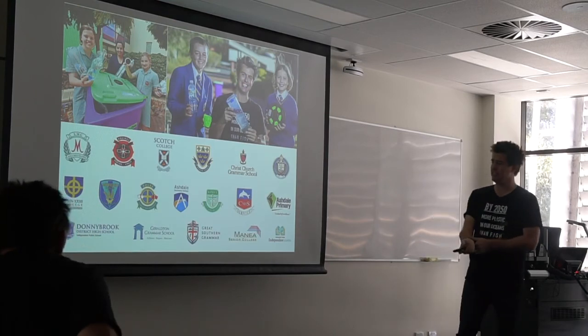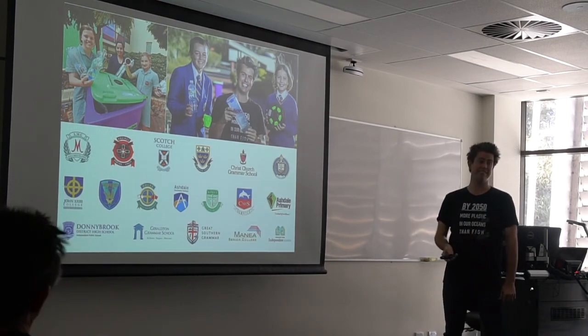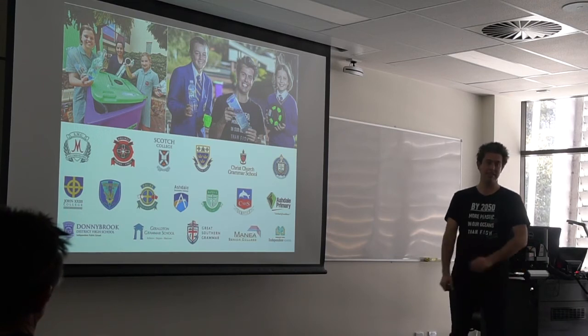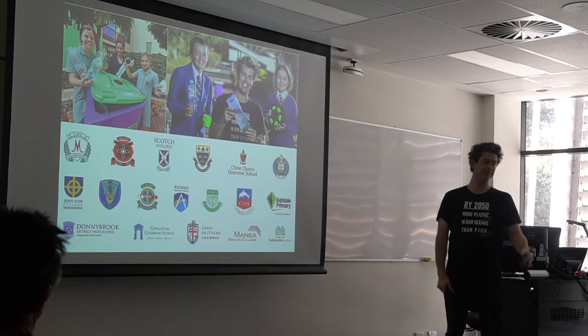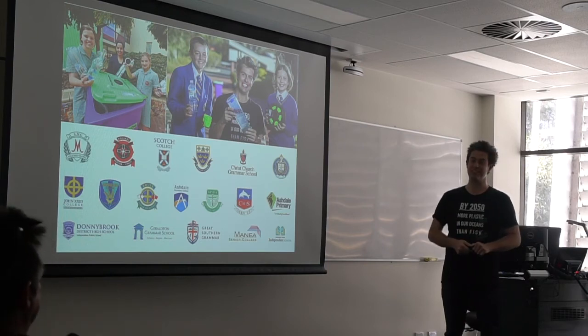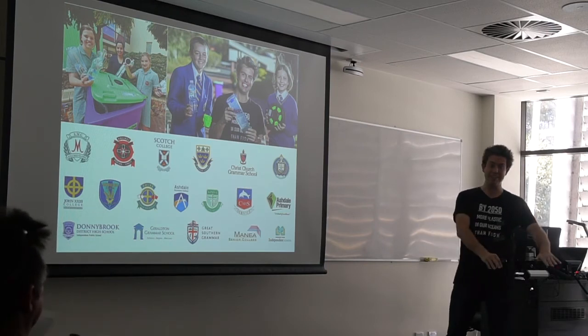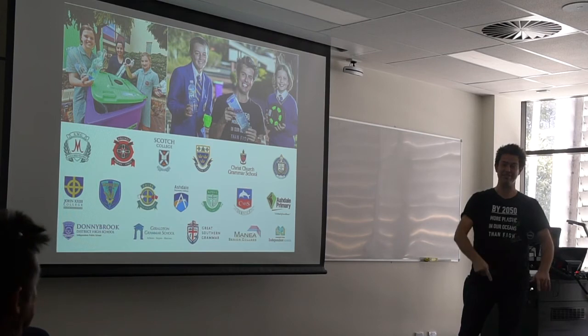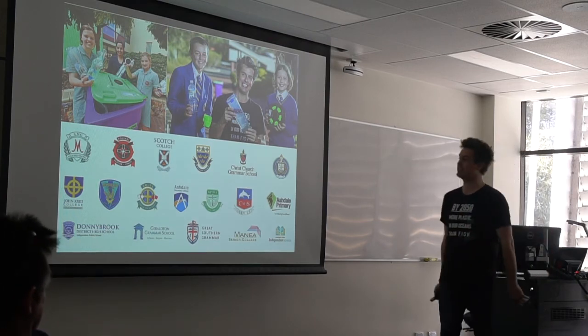We've got about 18 schools actively collecting right now, and about 160 waiting for us to get the plant up and running — we've got a waiting list of schools. When you talk about 2050 having more plastic in the ocean, no one cares more about this than kids right now, because this is what they're inheriting from us. We are the adults right now and we've never bothered to do anything about it. I've now got a two-year-old who's going to be my age in 2050, which is the catalyst to get into this.